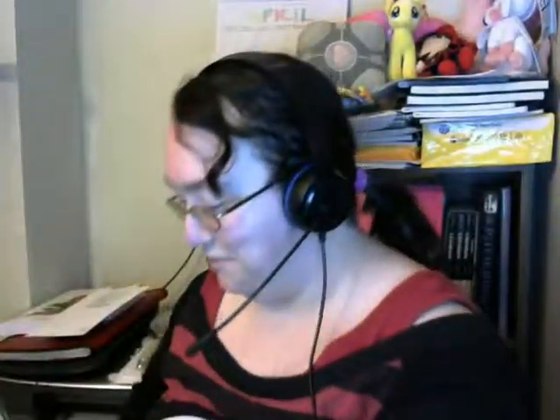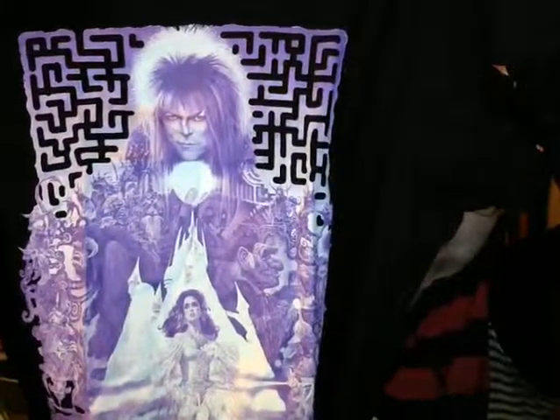The box is awesome — it's a Labyrinth box! Oh my god, I love it! Sorry, I love it. Okay.